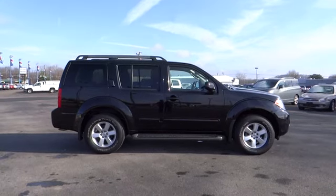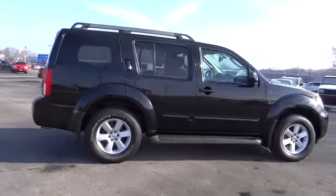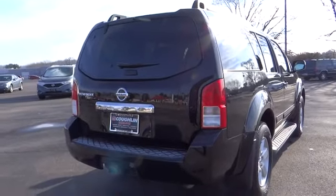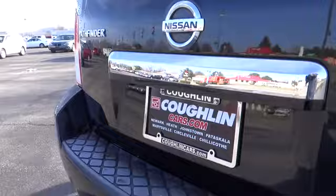2012 Pathfinder. The Pathfinder has a premium interior with three rows of seating for up to seven passengers, as well as versatile seating and cargo configurations. This SUV appeals to both truck lovers and car lovers and is priced below $25,000.